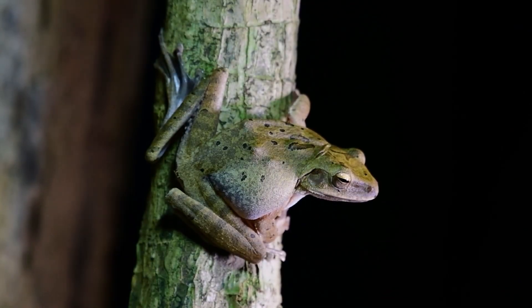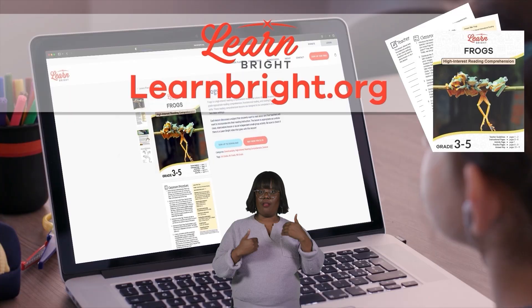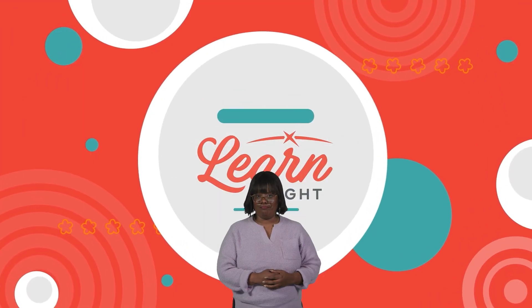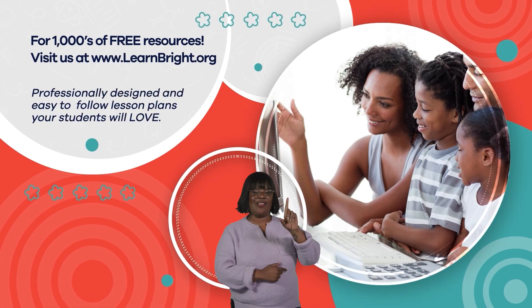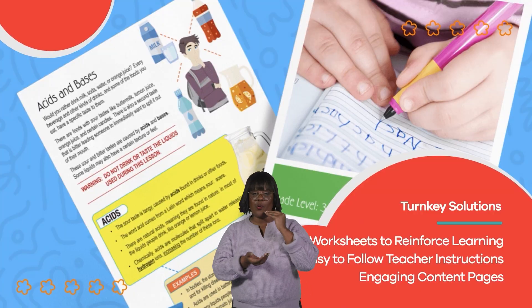Excellent work, frog experts! If you are interested in learning cool facts about other animals, make sure to check out LearnBright.org for more lesson plans. Hope you had fun learning with us. Visit us at LearnBright.org for thousands of free resources and turnkey solutions for teachers and homeschoolers.